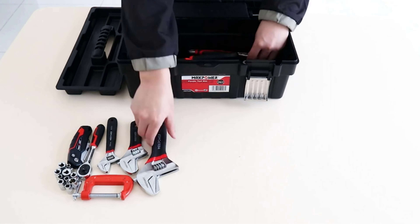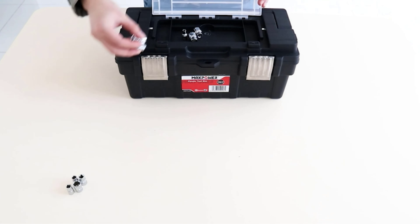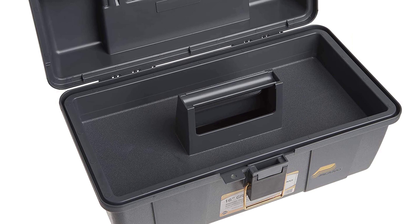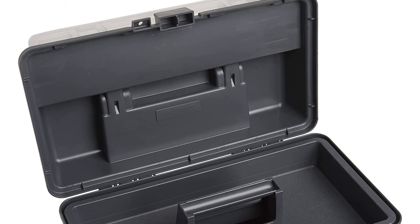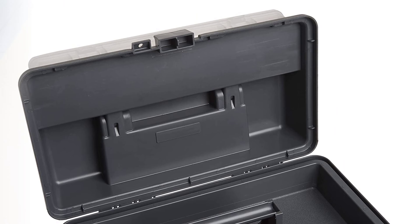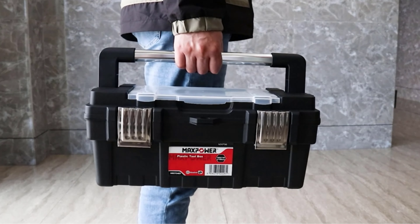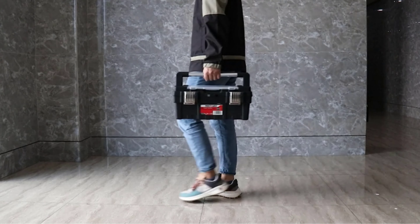It has a sturdy handle, hinges, and latches — this is no flimsy, cheap box that will crack or dent with regular use. The box measures 7.5 inches high, 9.5 inches deep, and 16 inches long, so this isn't a box that's going to hold a large collection of tools, but it's just right for a collection of household essentials, including your hammer, tape measure, screwdrivers, short level, wrench, and pliers.